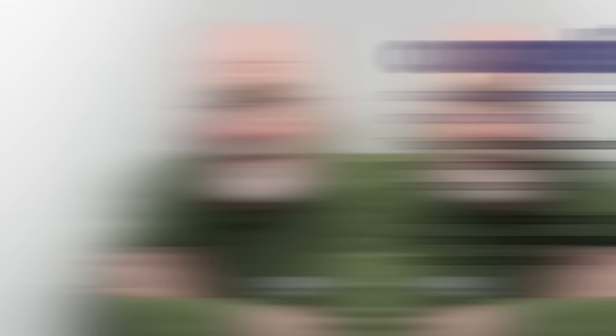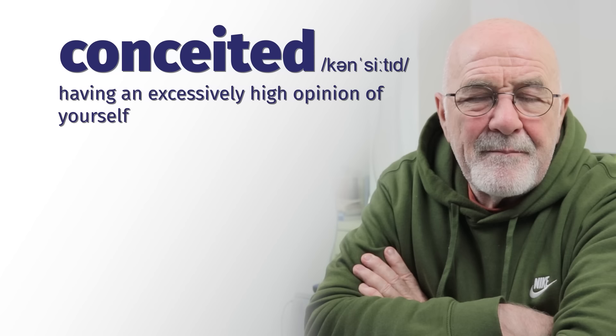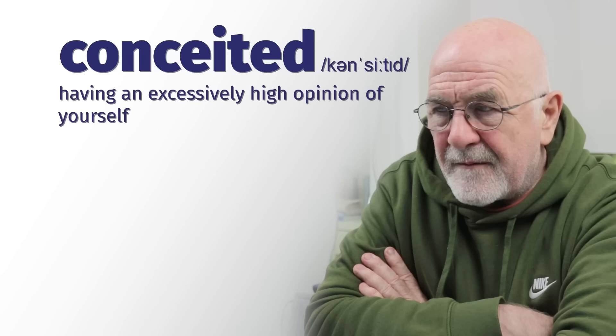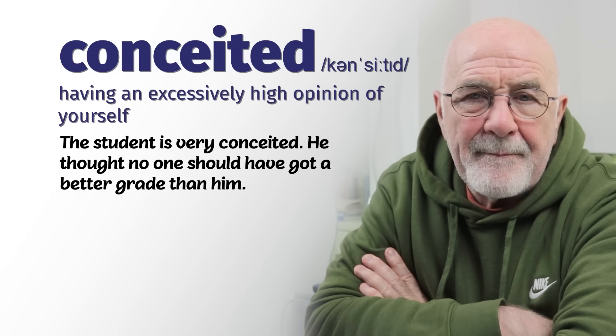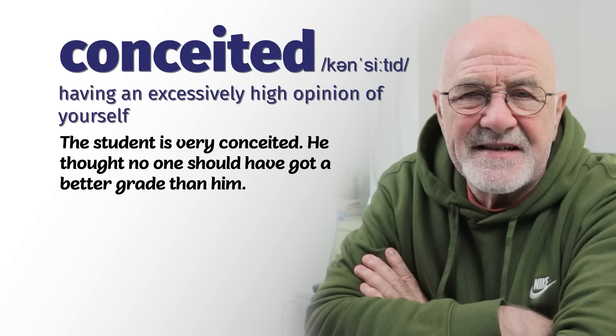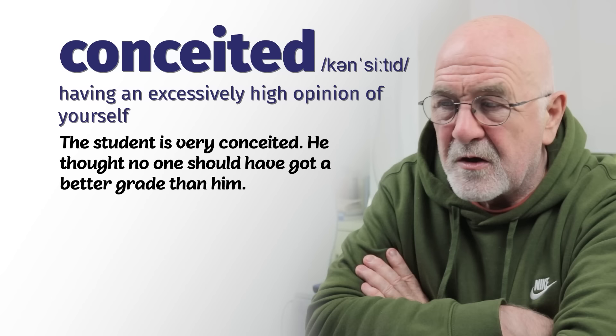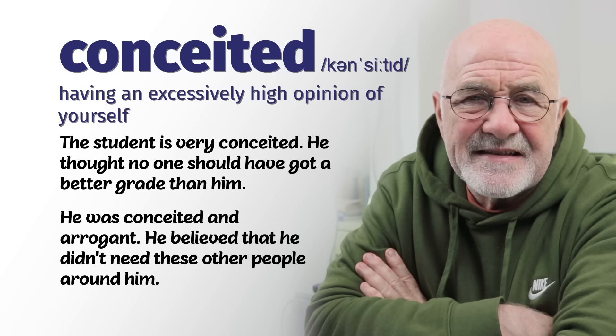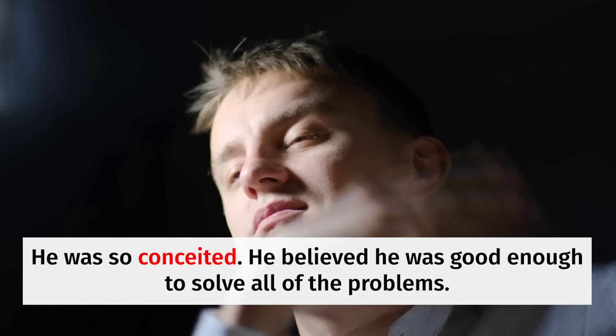Number four: conceited. People who are conceited often have a better opinion of themselves than most people have, and maybe their opinion is higher than their actual abilities. The student was very conceited — he thought no one should get a better grade than he did. He had a conceited belief that he was better than other people, when in fact he really wasn't. Conceited and arrogant often go together to describe a person's characteristics.